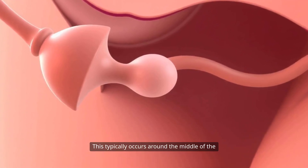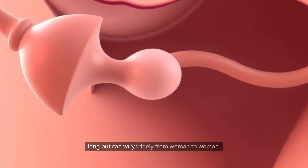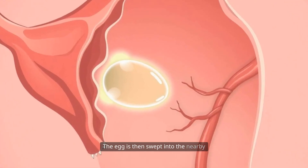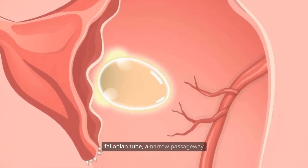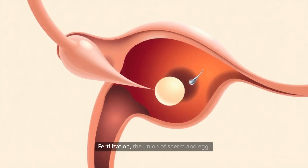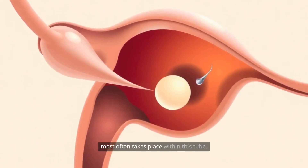This typically occurs around the middle of the menstrual cycle, which is usually about 28 days long, but can vary widely from woman to woman. The egg is then swept into the nearby fallopian tube, a narrow passageway that connects the ovary to the uterus. Fertilization — the union of sperm and egg — most often takes place within this tube.